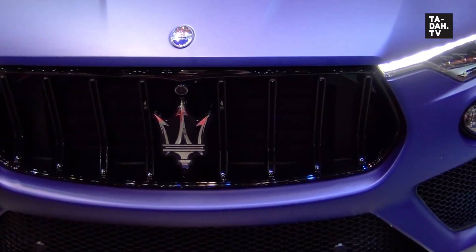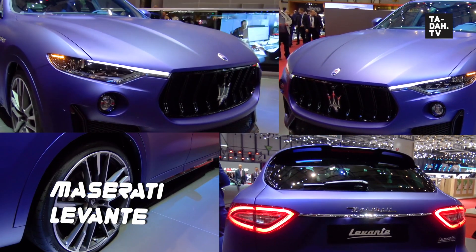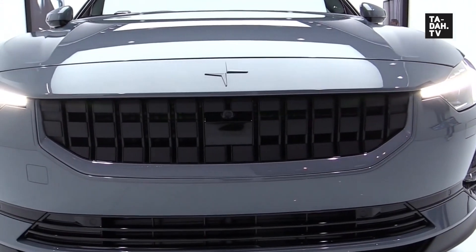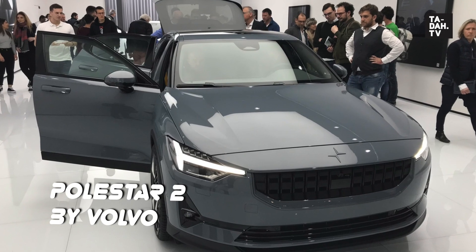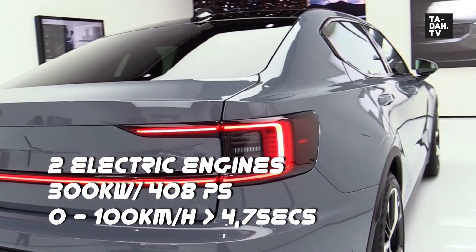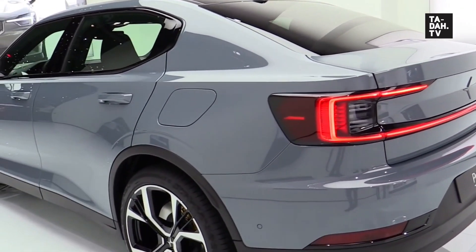Next door is Maserati, but honestly — in purple? What a turn-off. I'm walking right past it. On my way to McLaren, Polestar caught my eye. Polestar is Volvo's own performance car brand, producing high-end electric motors under its own name to compete with car makers like Tesla. Not bad, with 408 PS or roughly 400 bhp under its bonnet.